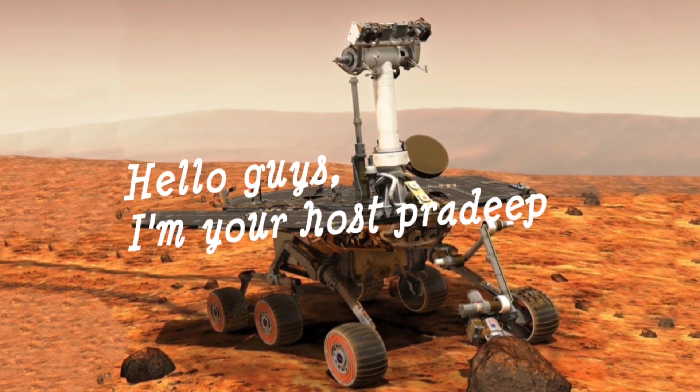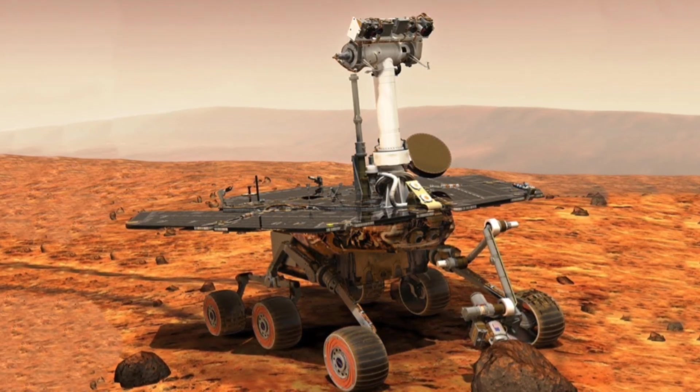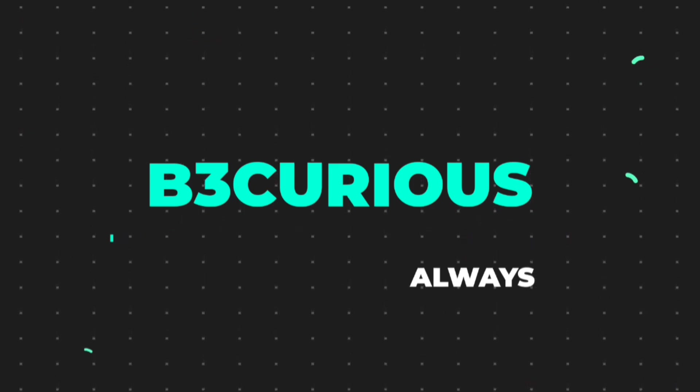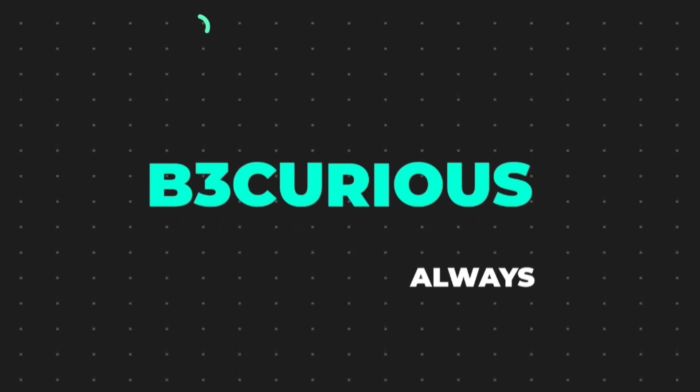Hello guys, I am your host Pradeep. Firstly, thank you for clicking on this video. Today we are going to talk about Martian Rovers. These rovers always fascinate me — a remotely controlled robot wandering around on a different planet. So fascinating.